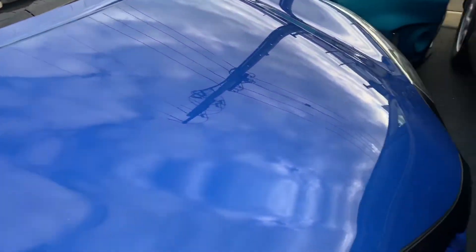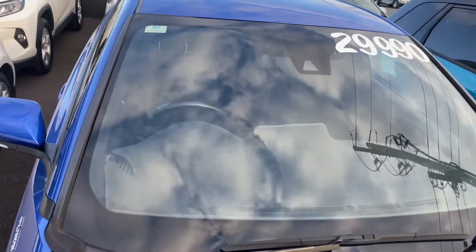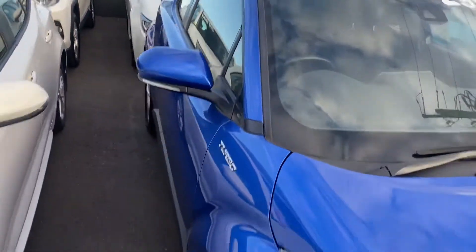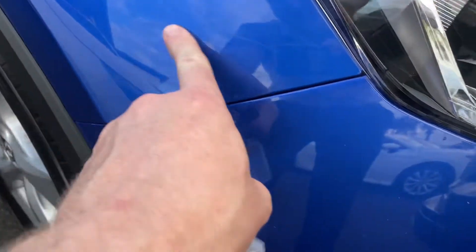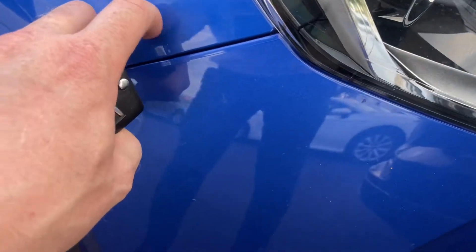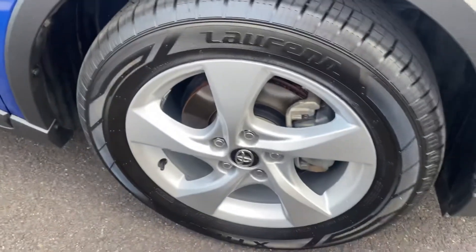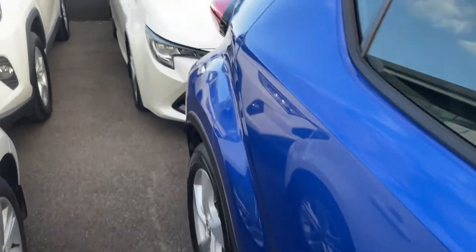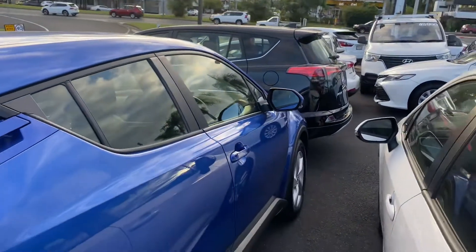Very nice blue when looking at it. Pretty clean windscreen there as well. Obviously symmetrical lines along the body. There is one mark just there which is pretty light — it's even rubbing out a little bit with my finger, so it probably just needs a light buff. Got your alloy wheel with your tyre condition — really good. All your panel work here looks very, very nice and tidy.